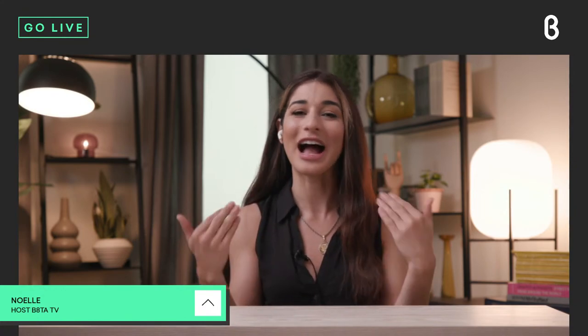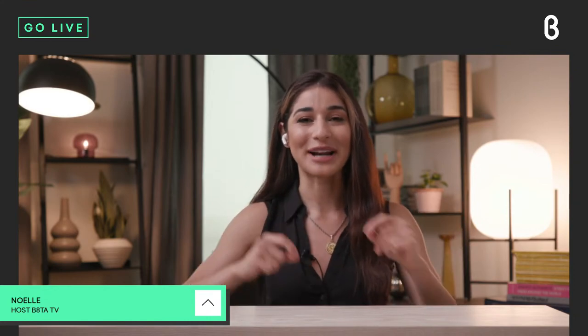Hey everyone, welcome back to the Beta TV studio for another live episode of Beta Insider. I'm your host Noelle, and today's episode is not only a Beta Insider but a trunk show. We've got a really exciting promotional announcement coming up for our EASO pain relief device, available on beta.com by the company Wells Care. Stay tuned because you're not going to want to miss it — huge promotion coming your way in just a few minutes.